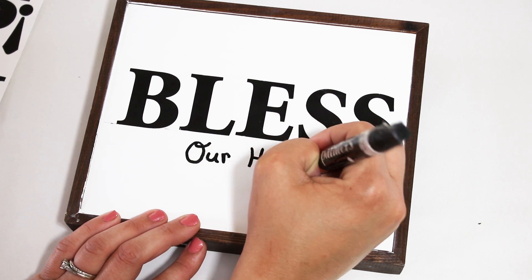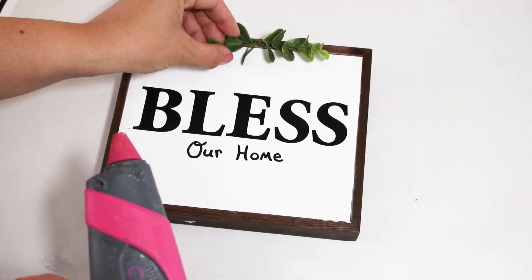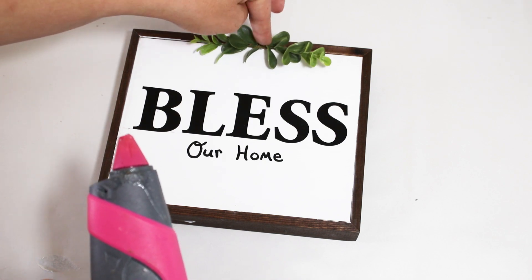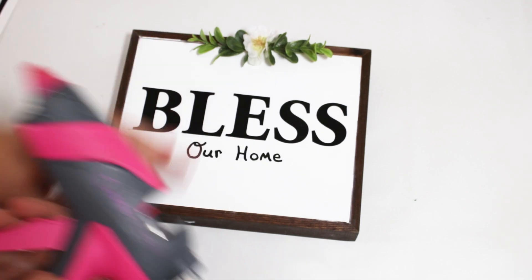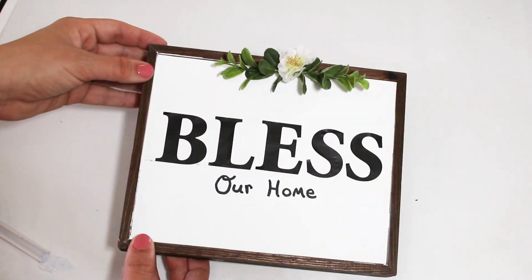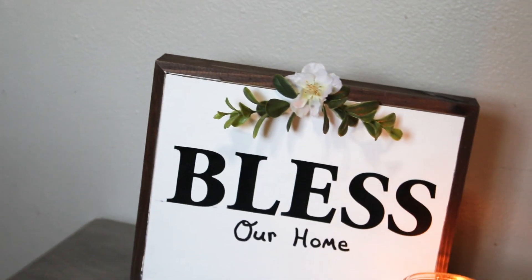I loved that little decorative piece I added to the lint basket, so I did the same thing on this sign. They'll be in different rooms so it doesn't matter that they match, but I thought it was so pretty and such an upgrade from what it started as.